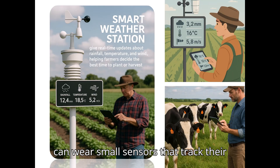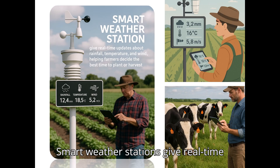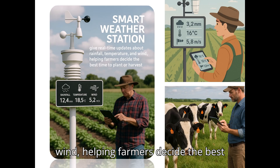Livestock can wear small sensors that track their health and location, so farmers know if an animal is sick or missing. Smart weather stations give real-time updates about rainfall, temperature, and wind, helping farmers decide the best time to plant or harvest.